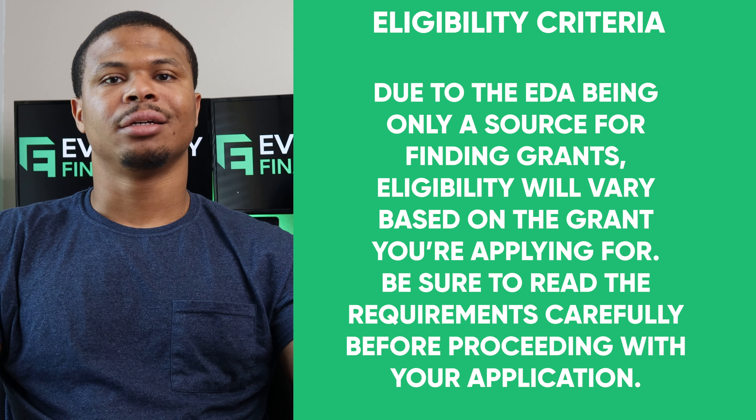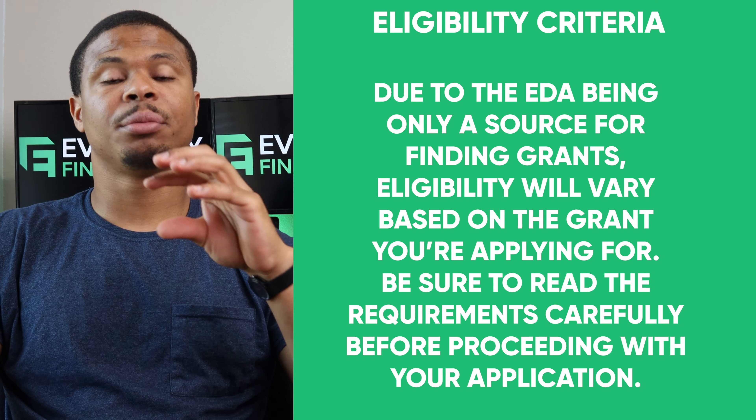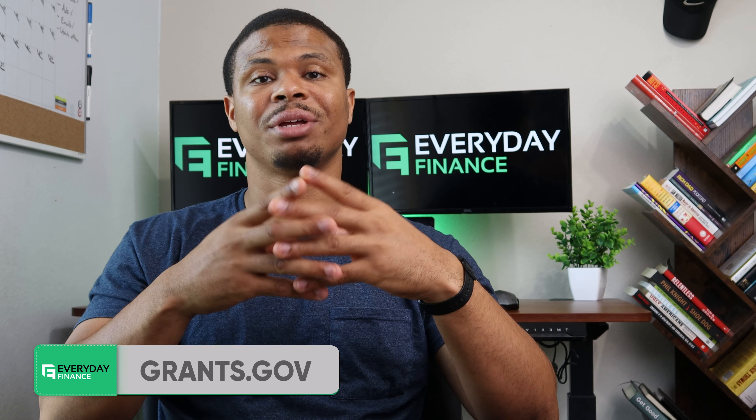Eligibility will vary depending on the actual grant, so I recommend you read the requirements carefully before applying. These grants can be pretty tedious to complete because they're processed through the grants.gov website. I recommend everybody set up an account there, because that's where you can see all the government grants available in one place. Let me know if you'd like me to shoot a video breaking down how to search through grants.gov and track down grants that fit your business.